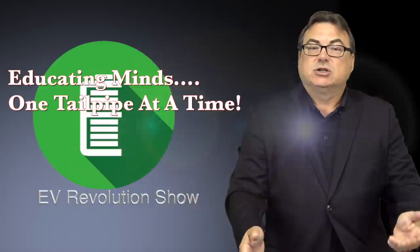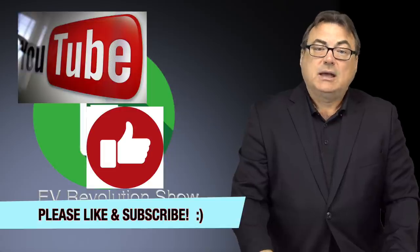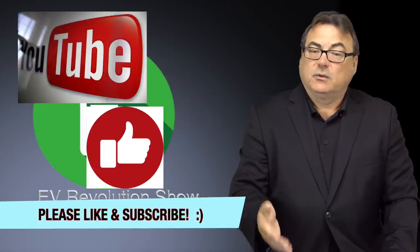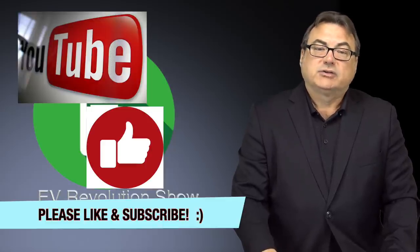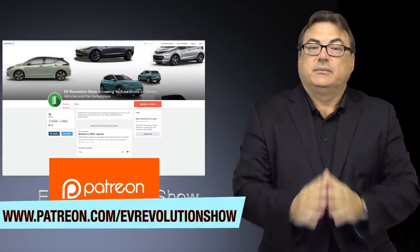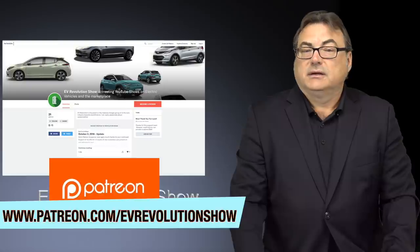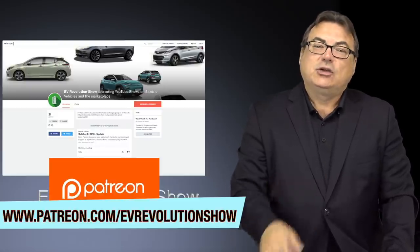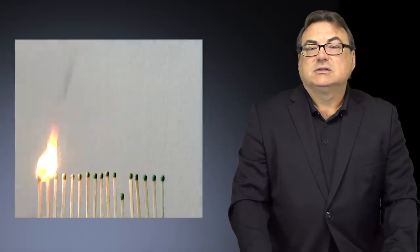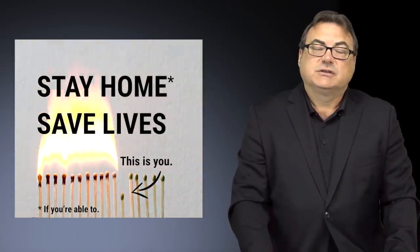That's it for this edition of the EV Revolution Show. Thank you very much for tuning in — hopefully I'm helping to educate minds one tailpipe at a time. If you're following me on YouTube and haven't subscribed, please do. Put some comments — I always read the comments and try to respond to each and every one. Of course, always a humble thanks to my Patreon supporters — you guys keep me going, especially during these times. Thank you very much. Continue to stay safe as we come out of lockdowns.